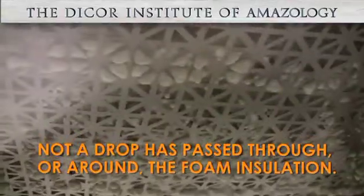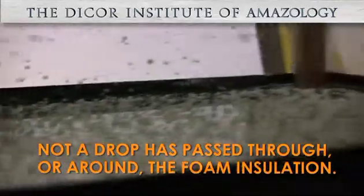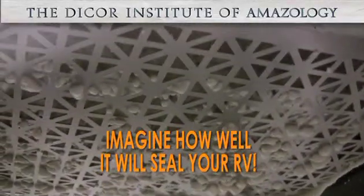Not a single drop has passed the Touch and Seal foam. So imagine how well it will seal your RV.